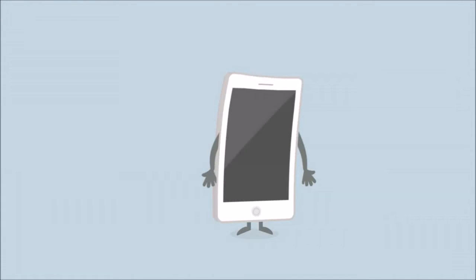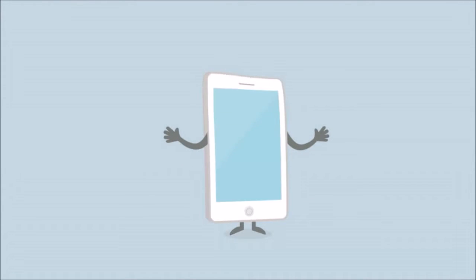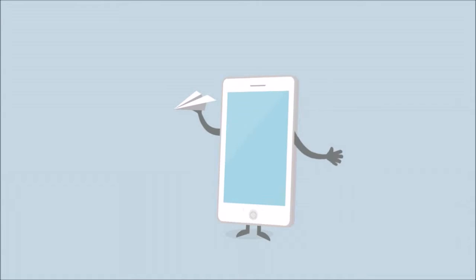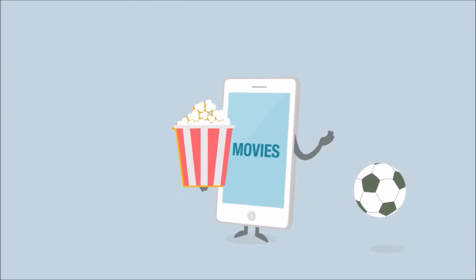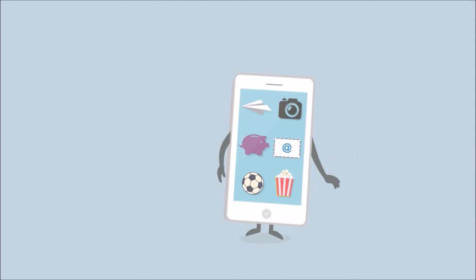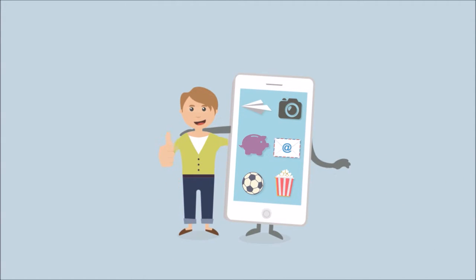Remember when cell phones could only make phone calls? But soon they could also send messages, take photos, send emails, do banking, play games, make movies — all in one beautiful package. And today you couldn't live without it.